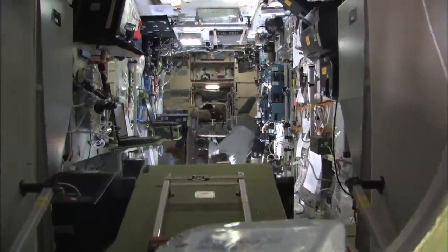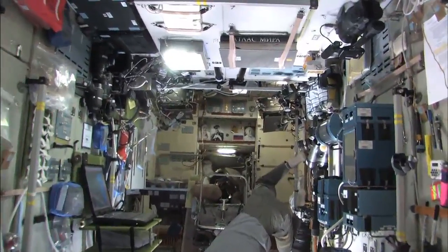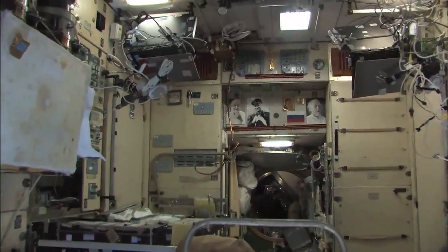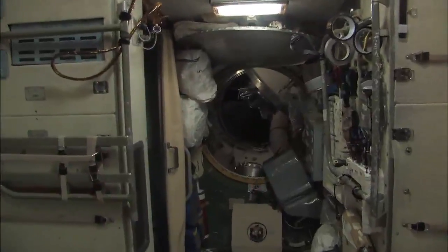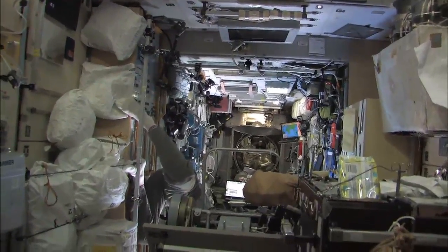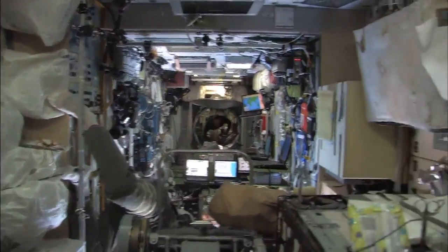Moving into the service module, Gennady and Roman are hard at work photographing Europe. The service module is looking very clean these days — Gennady compliments are well deserved. Moving back forward through the service module, there have been really major efforts to clean things up in here, and the service module is a very clean module right now.